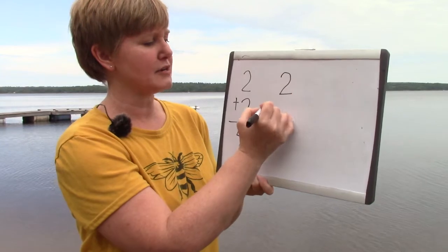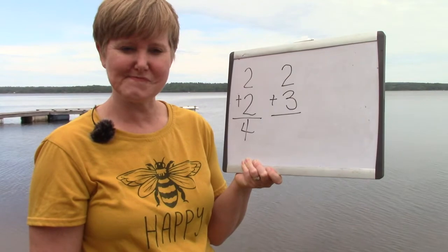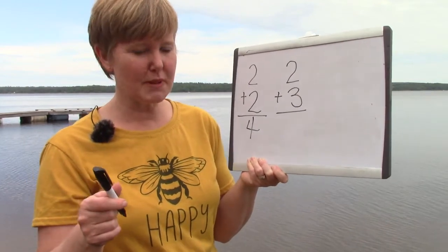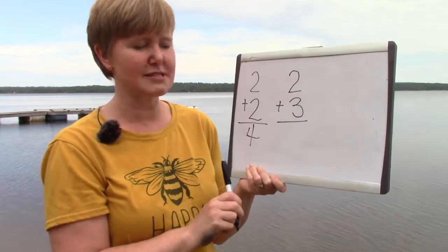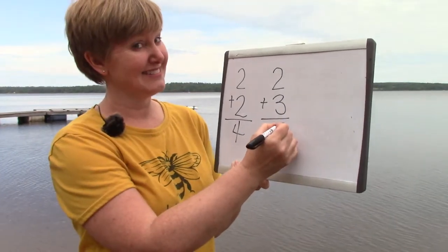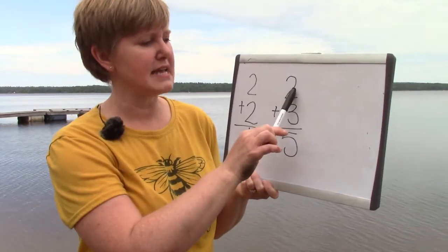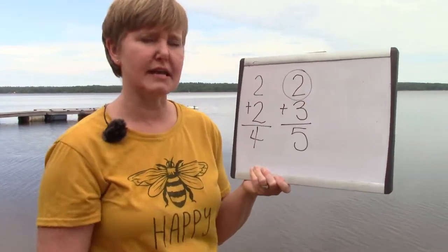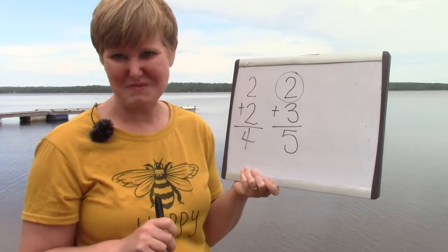But what about our double plus one fact? Two plus three. The answer to two plus three is going to be one more than two plus two. You're right — it's five. Another way that we could solve that is by taking our smallest number, doubling it — two plus two — and then adding one more.